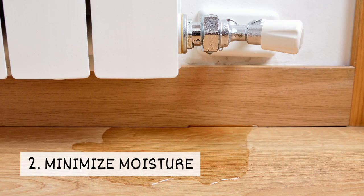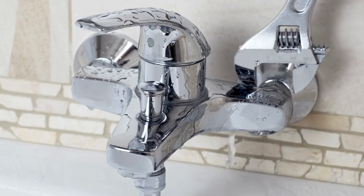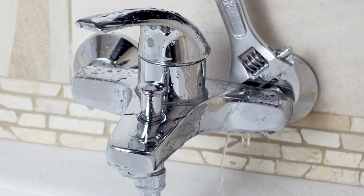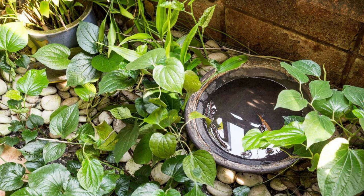2. Minimize moisture. Silverfish thrive in damp places. Reduce moisture in your home by repairing leaks and making sure fans and bathrooms are working properly. You'll also want to minimize moisture buildup in your yard.